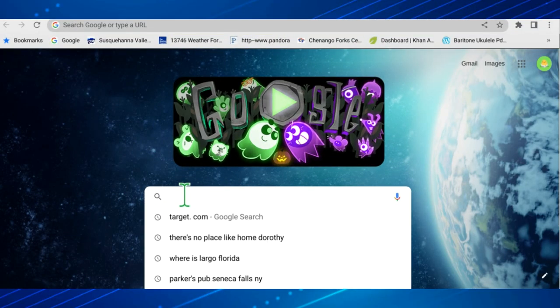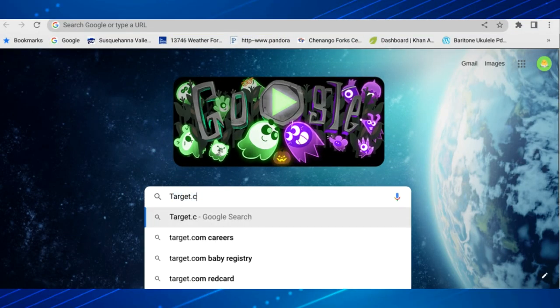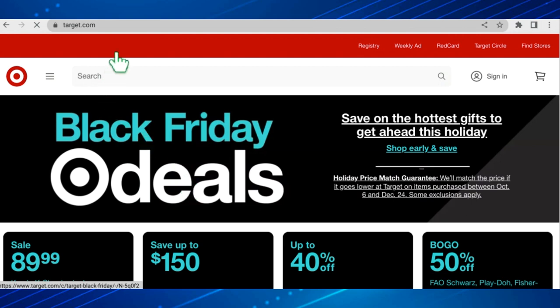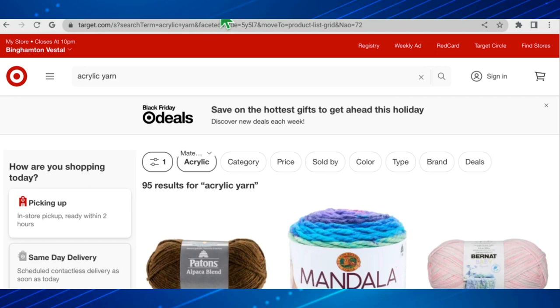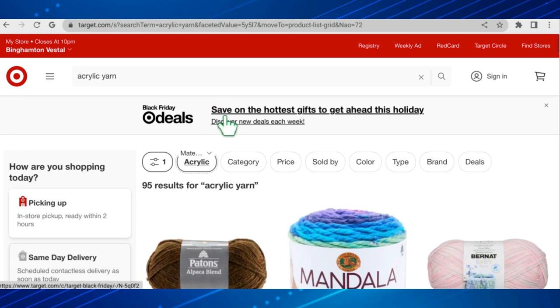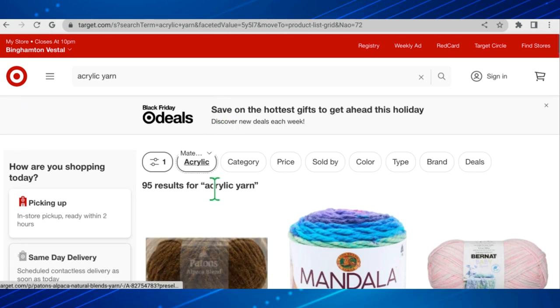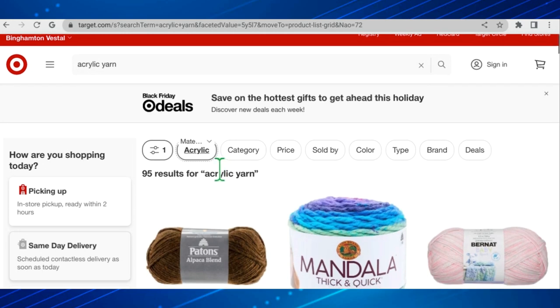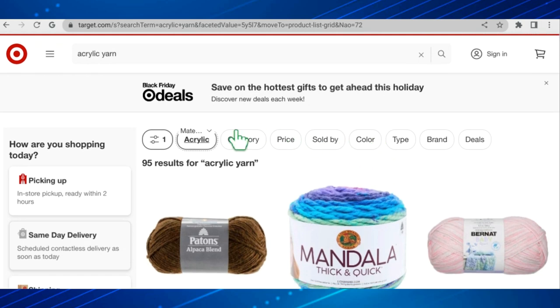Hey everybody, Julie the Whippy Chick here. Recently I was on Target.com and I found something very interesting — I typed in yarn and found out that Target sells yarn! I was pretty excited to find that out and I thought I would check it out with you. I used a filter on my search just for acrylic yarn, because without the filter there were thousands of results, and not all of them were what we would call yarn — they had fake leather, twine, jute, and things like that.